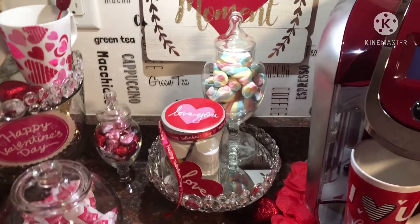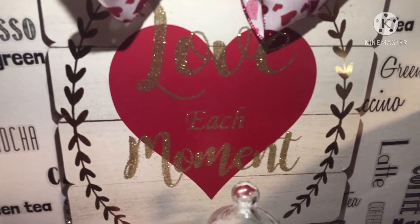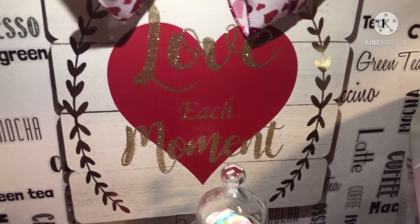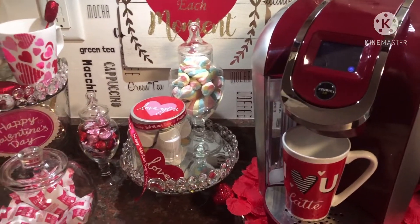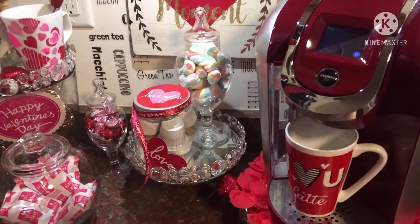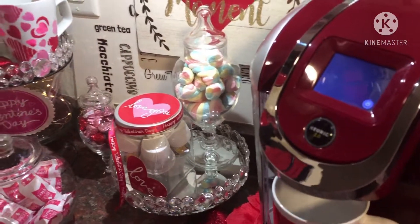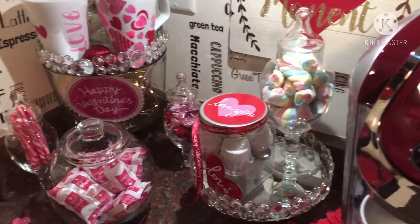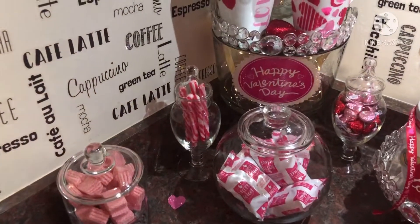My message is love each moment. I created this for my children. I want them to know that I love them and I am very, very sweet on them.